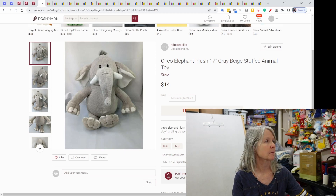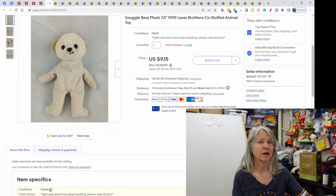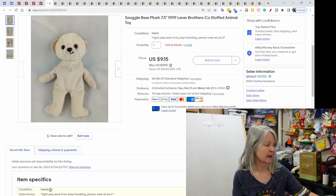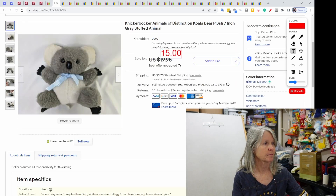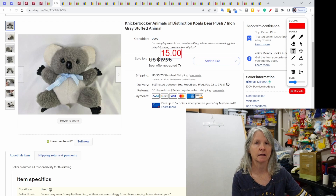And now eBay. Snuggle bears — I pick up all snuggle bears. Most of them are bread and butter; I think some of the larger ones do better. I actually had two of these and they have both sold very recently. This one is seven and a half inch, just one of the beans, and it sold for $9.15. Knickerbocker — love that brand. Maybe I need to check into that as far as a brand video. These are called Animals of Distinction — just a little seven-inch koala bear. It sold for best offer of $15.